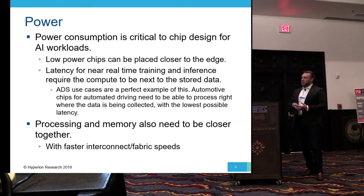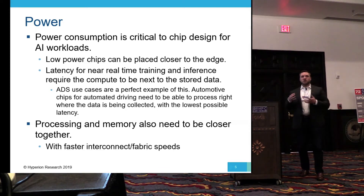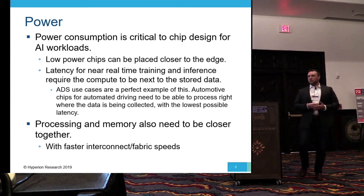Along with that, the processing of memory also has to be very close to the edge — they need to be together and the latency must be low. That way, all of these new and interesting workloads and applications that are starting to incorporate AI will be able to be deployed at much higher levels.